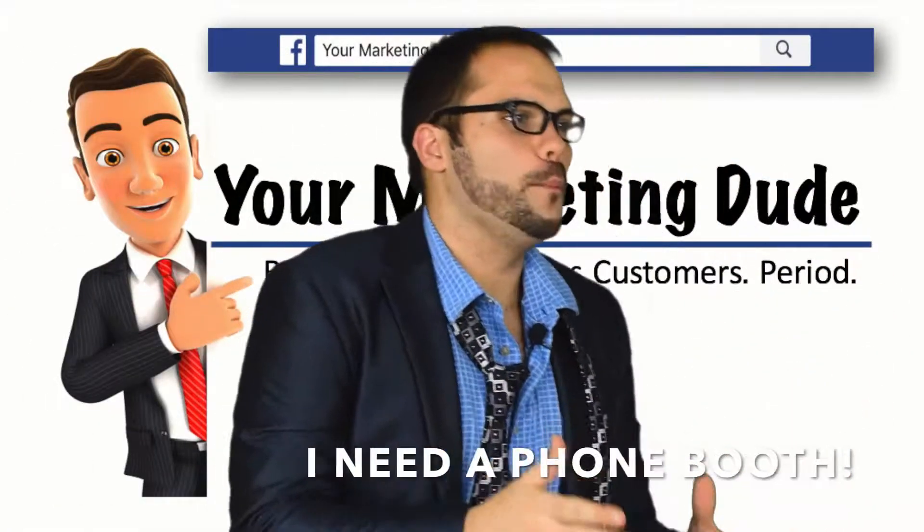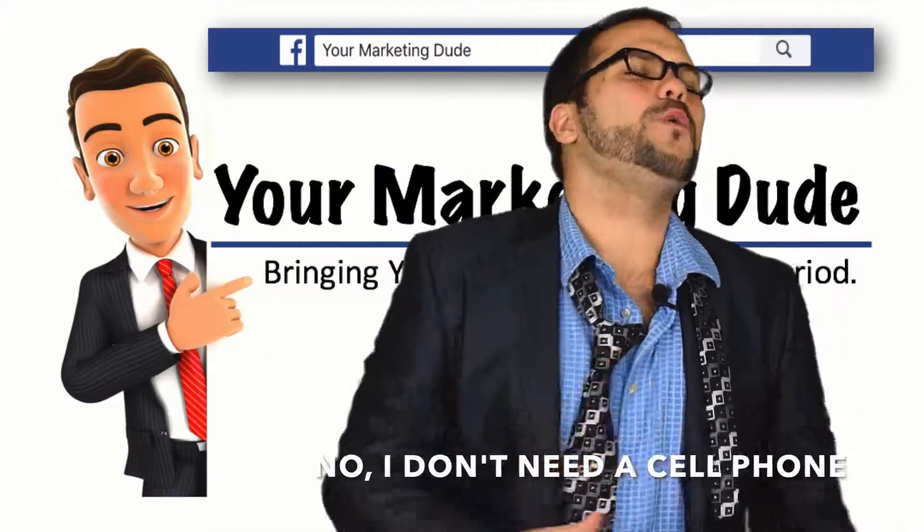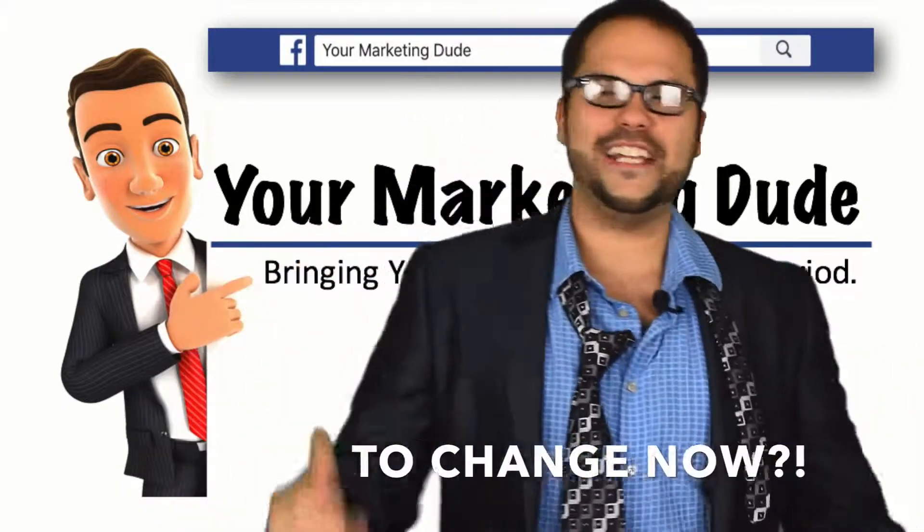Quick, I need a phone booth. What do you mean there's no phone booths? Anywhere? I don't need a cell phone, I need a phone booth. Where am I supposed to change now?